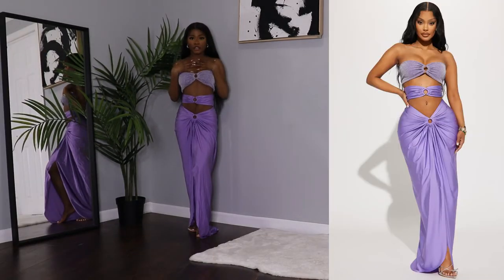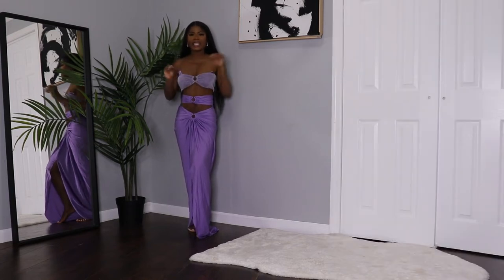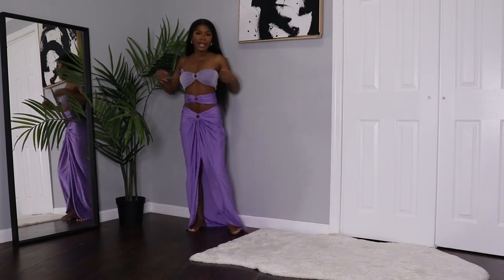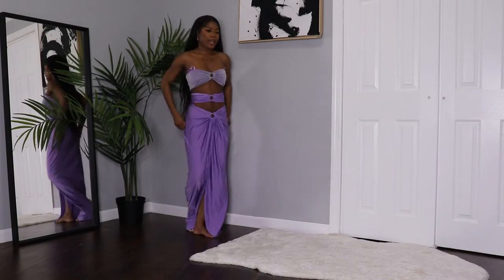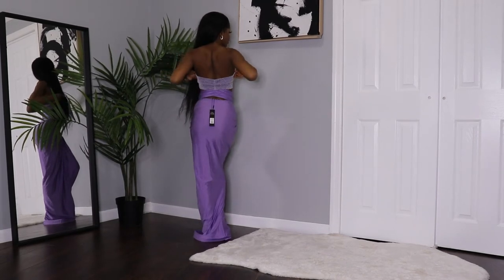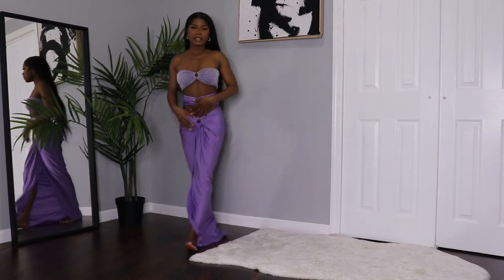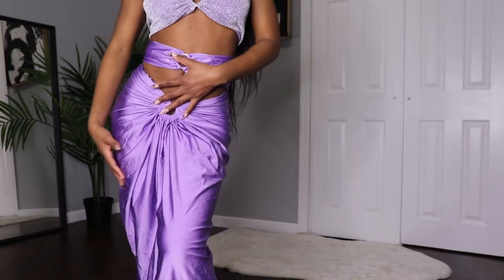My favorite thing about this dress is the fact that it makes your boobs really big, but at the same time it doesn't show too much of your body — it's sexy but still covers you. It's also elastic. It seems like it's a three-piece but it's literally only one piece. The back does not have a zipper or anything and you don't have to keep pushing it up because the top is very tight. I love how the front has a little bit of shine.